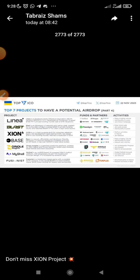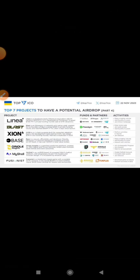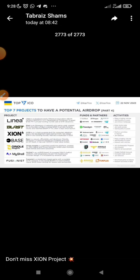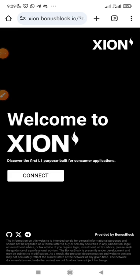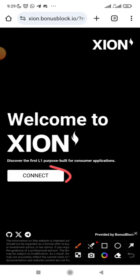What you need to do: just mint your welcome NFT on the page. First, click on the link below this video to get started and mint your NFT. Once you click the link, it will lead you to this page — 'Welcome to Zion, discover the first L1 purpose-built for consumer applications.' You just need to click Connect.